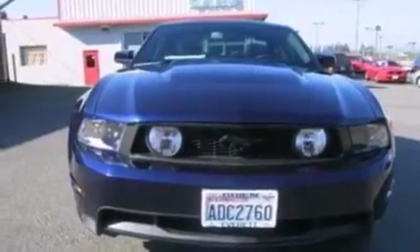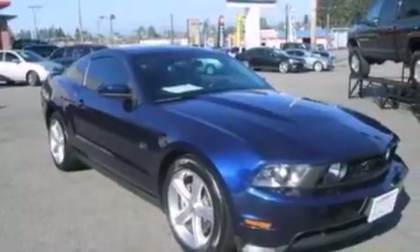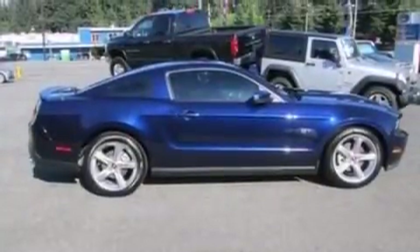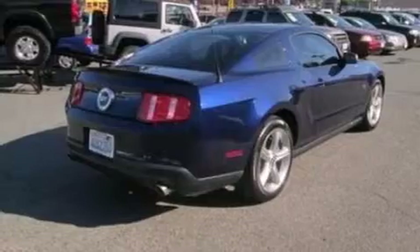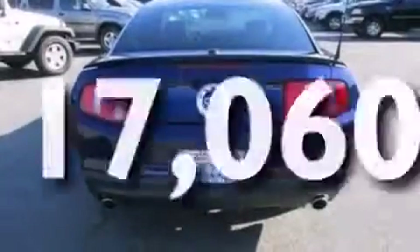The following features are also included: a low tire pressure indicator, a power driver's seat, cruise control, leather seats, a passenger side vanity mirror, 12-volt power outlets, a passenger side airbag, air conditioning, a pass-through rear seat, and this vehicle has fewer than 18,000 miles on the odometer.